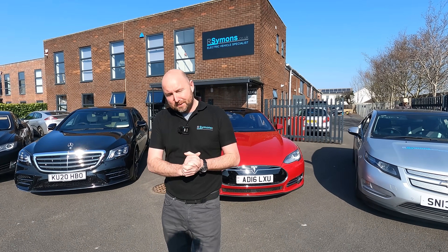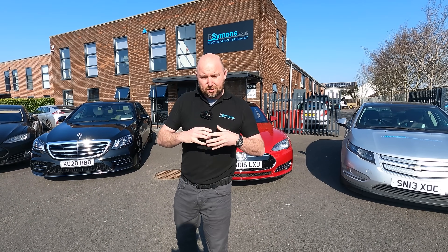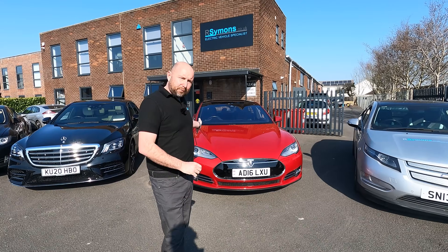Good morning everybody, hope you're all well. Lovely and sunny here today. In this video I want to see exactly what the running costs are in terms of fuel for a diesel compared to a plug-in electric hybrid compared to a fully electric car.